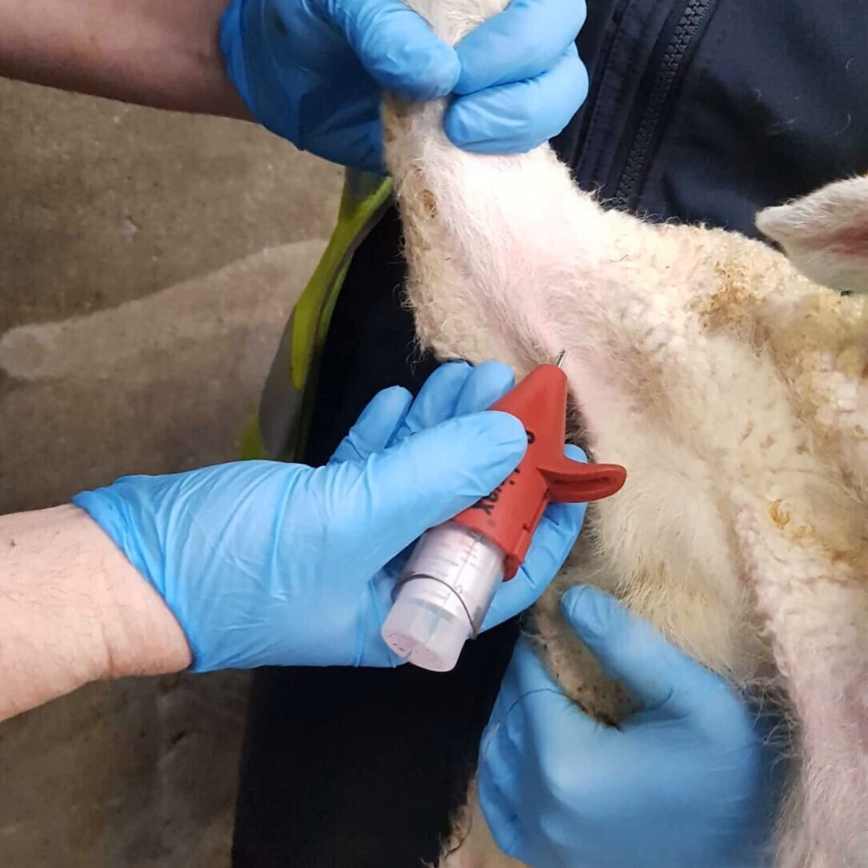ORF is a really resilient virus — it can live on particular paddocks and in houses. You will have farms that are particularly challenged with it year after year. It can survive for over a year in sheltered places, even outside. It's hard to kill with disinfectant, and often the sheds we're dealing with can't be cleaned and disinfected the way we'd like. You can also have carrier sheep with no lesions that keep it going within the flock.